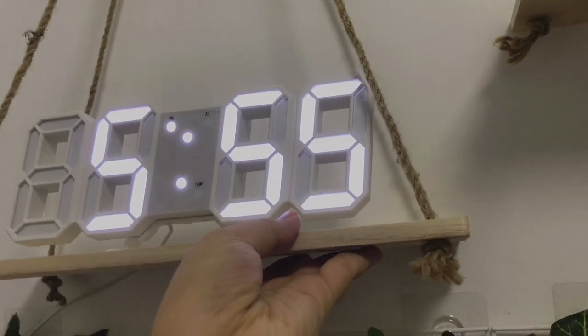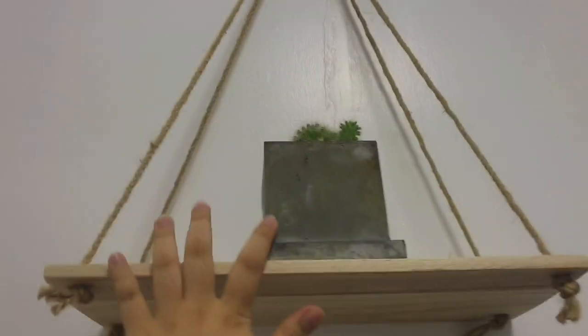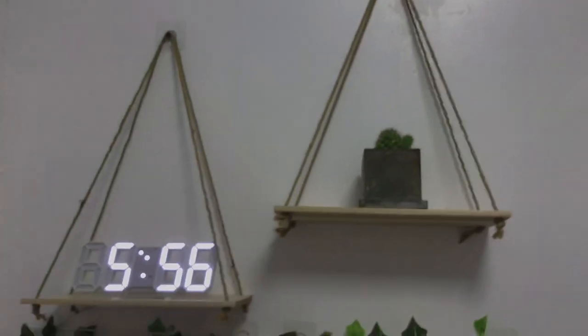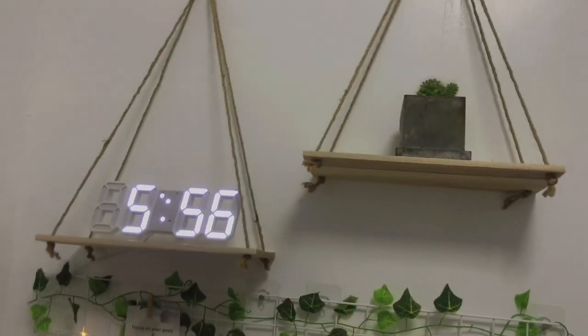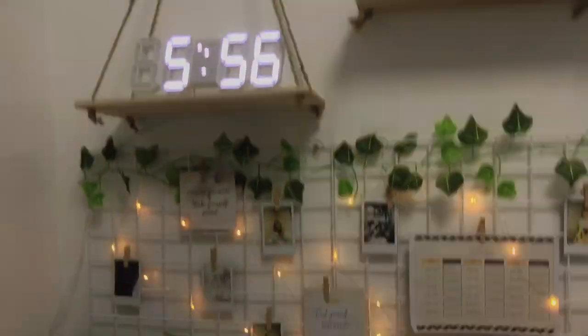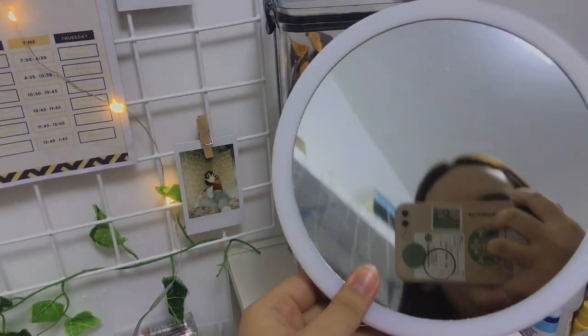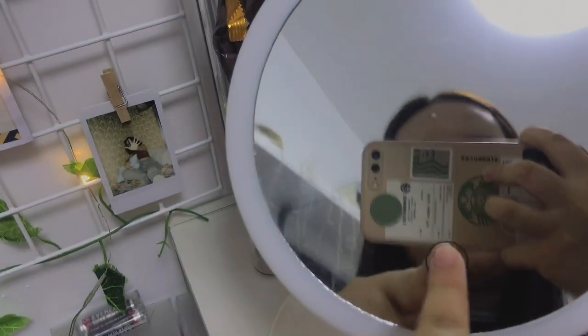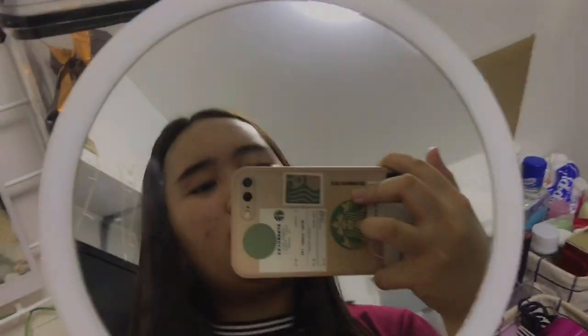I have this shelf that I got for 105 pesos, and I put a plant on it — of course I didn't buy the plant, I just grabbed it from outside our house. Two shelves cost 210 pesos total — so nice and pretty. I also have a mirror from Shopee for 130 pesos. I bought it thinking it would light up like a ring light, but it only lights up when it's plugged in — but it's still okay.